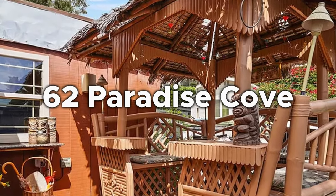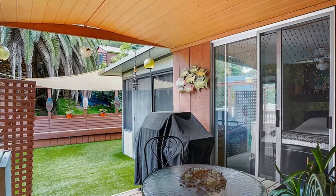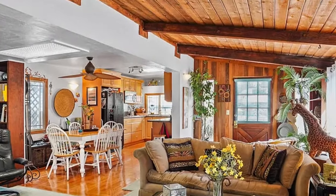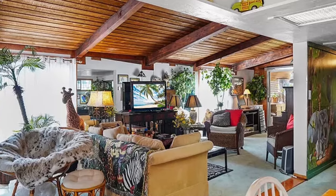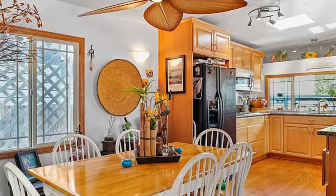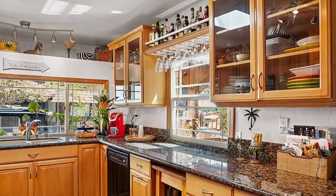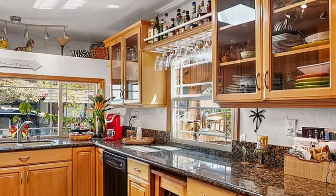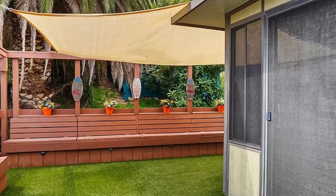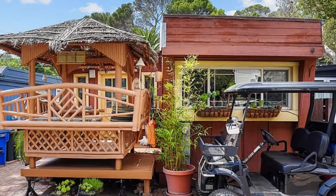Number 9: 62 Paradise Cove. Looking for a home that's as dynamic as you are? 62 Paradise Cove is just a couple of miles away. Nestled in the heart of Malibu, 62 Paradise Cove provides a serene creekside hideaway with a touch of ocean view. This little mobile house is 900 square feet in size and has one bedroom, one bathroom, and an open concept living and dining area.